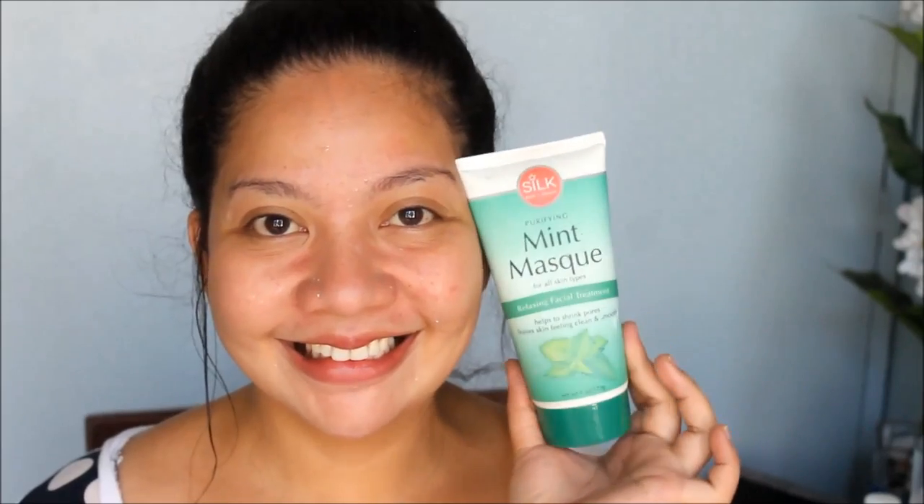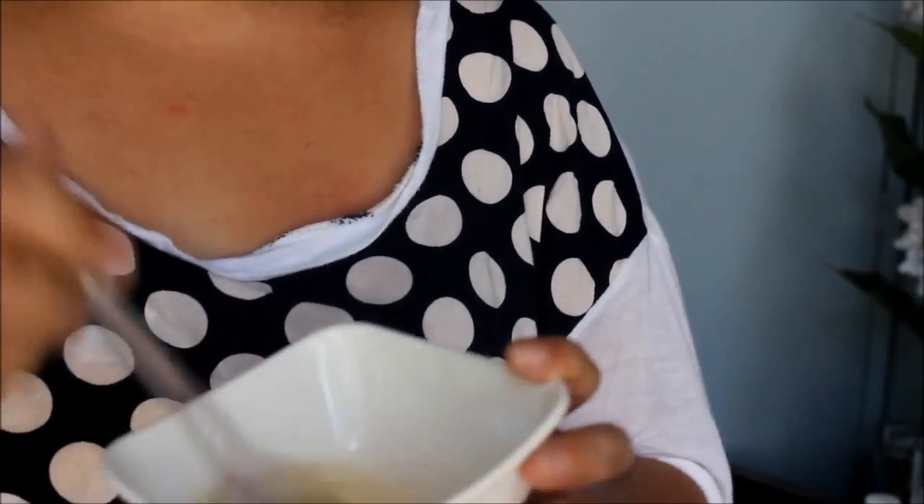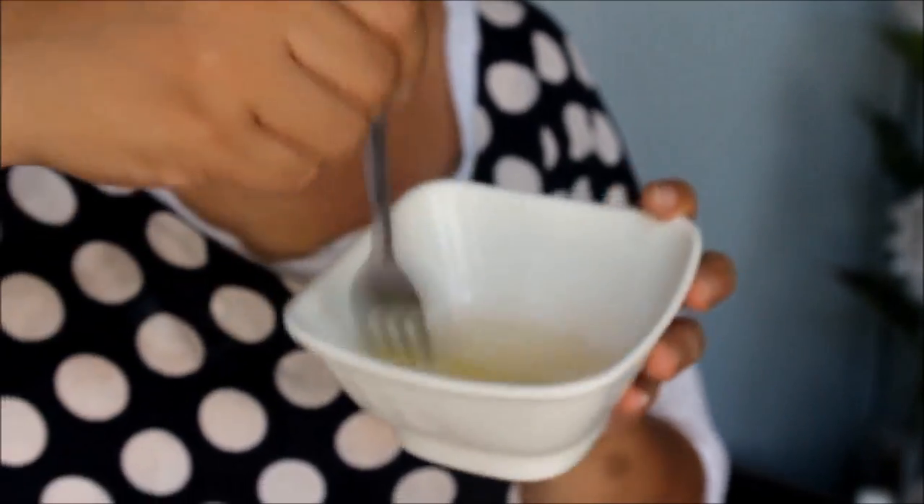And then for the mask, I usually use the Silk Mint Mask. But unfortunately, I've been having a lot of breakouts lately. That's why I've been using Egg White as my face mask.